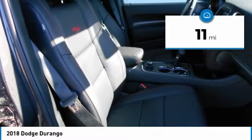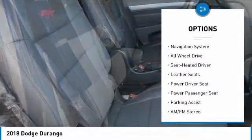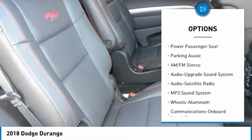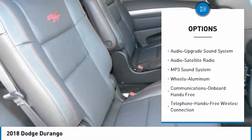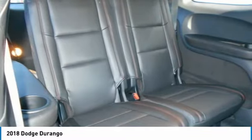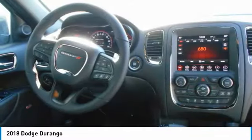This vehicle has less than 100 miles. Here are some of this vehicle's great options: navigation system, anti-lock braking system, power passenger seat, traction control, all wheel drive, air conditioning, Bluetooth wireless data link for hands-free phone, power steering, HomeLink garage door opener, and cruise control.